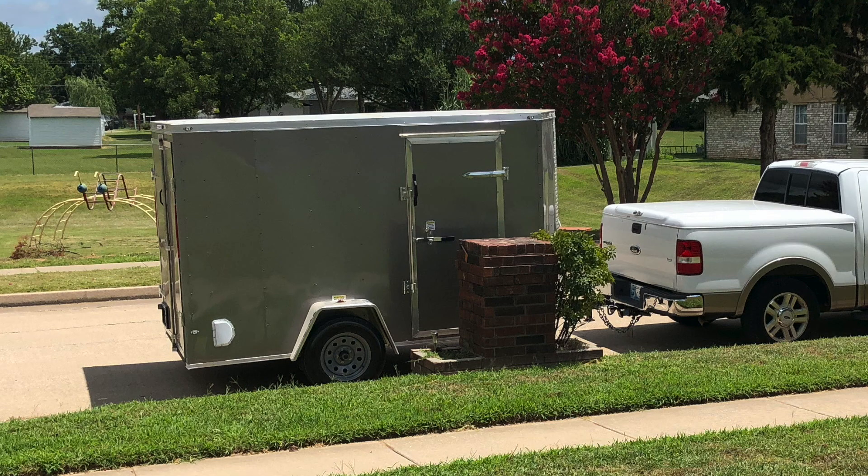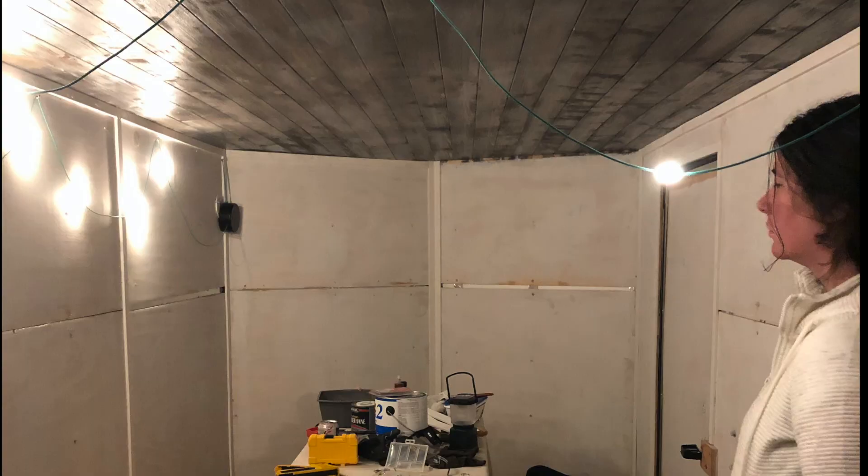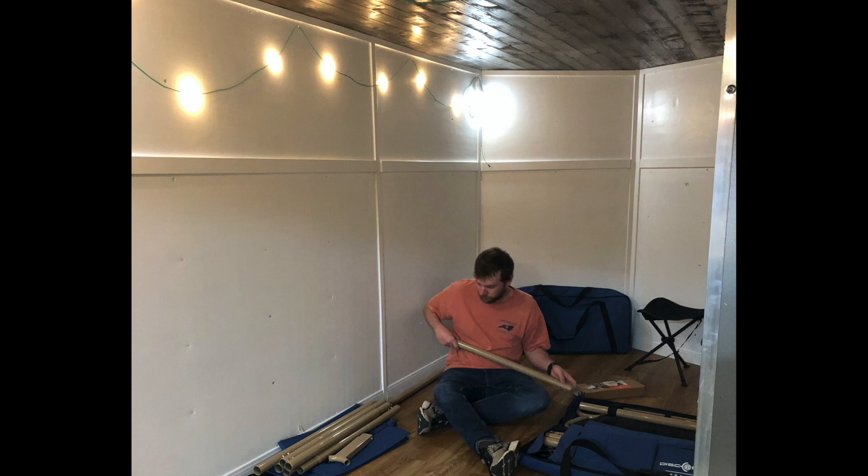I was hoping to get the whole conversion into one video, but it looks like I'm going to have to make a part two, maybe even a part three. In the next video we're going to talk about how we installed our ceiling and floor and started adding all the fun details. Hope you guys will stay tuned until then, and thank you so much for watching — have a great day or night.